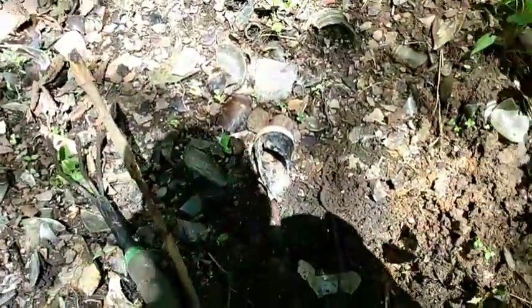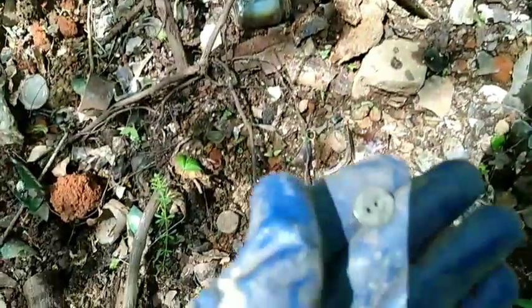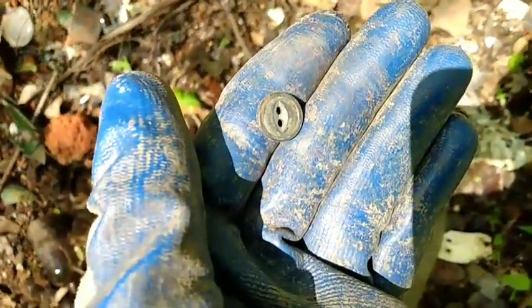Here at the bottle pit today with my wife and kids, just looking around for some marbles and cool bottles, digging around the trash pit right here. If we find anything else, I'll let you know. See you soon.